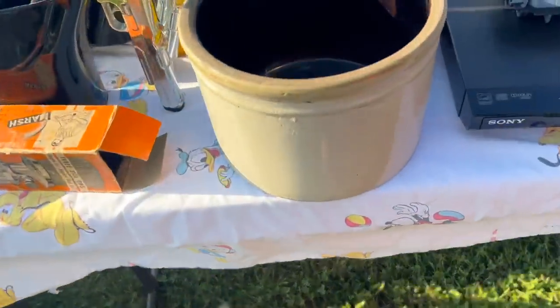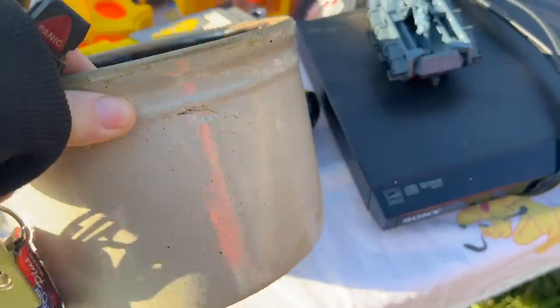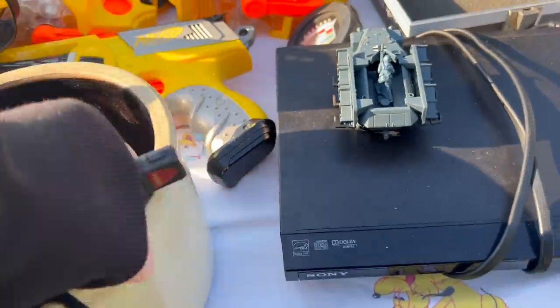The first thing I came across was this crock. I really like it. It's a really nice crock. However, he didn't have any prices on there, and I had just got there, so I just kind of wanted to keep moving. So I didn't ask him how much it was.